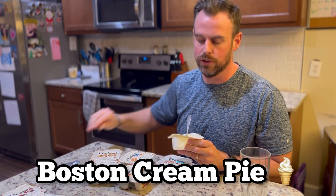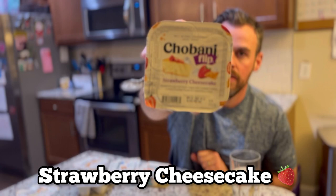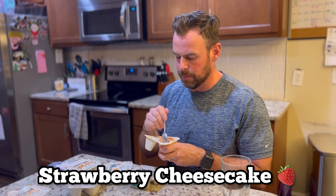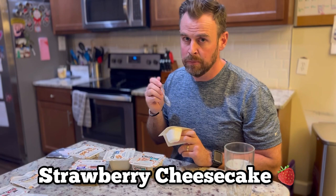Next up: strawberry cheesecake. I have high hopes for this one — I love anything strawberry cheesecake, I love anything cheesecake. It's okay. It tastes like strawberry yogurt with crunch in it. What I got with the red velvet that I'm not getting with this is that punch of cheesecake. The cream cheese in the red velvet cupcake was much better. I mean, this is good, the crunch is really good.